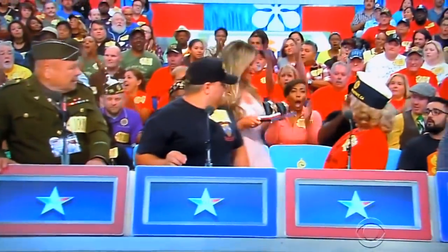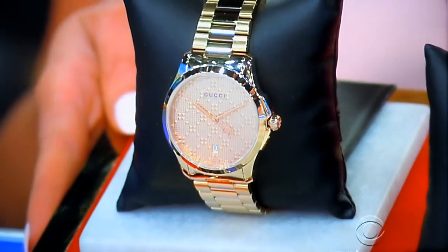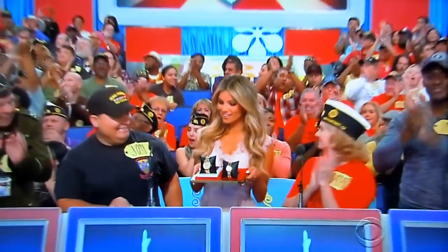Coming on down to Bidder's Row right now, it's beautiful Amber with a pair of designer watches. From Gucci, these his and her gold-toned stainless steel watches each feature a sapphire crystal face and quartz movement. Thank you, Amber. Amber Lightcaster, everyone.